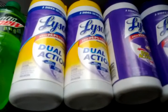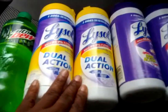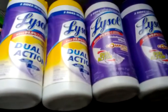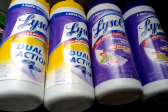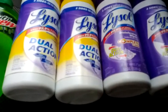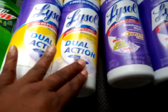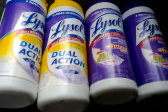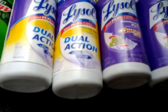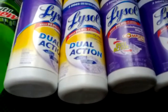All they had were these Lysol dual action wipes, two for $5. I guess these just say 'complete clean' — that's the only difference I can tell. Both say basically the same thing except the purple one says 'complete clean.' Anyway, I am building up my stockpile of cleaning products, so I was pretty happy about that.